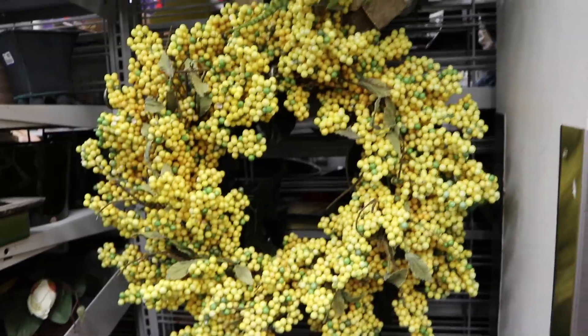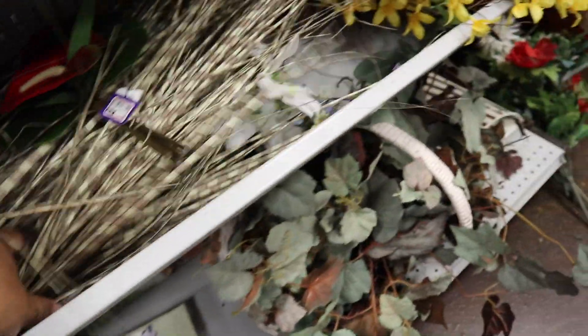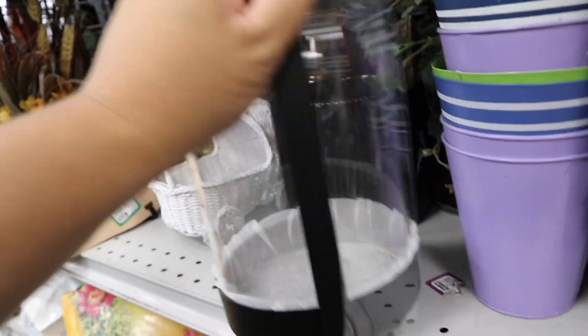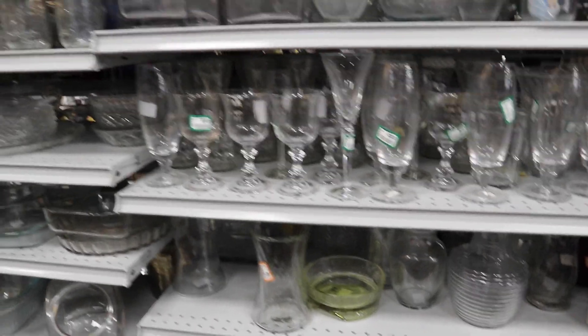Look at how fun this yellow wreath is — it's kind of pretty. Oh, this is kind of cute too. Checking out the glass stuff. Oh, it looks like crystal. Let's check it out.